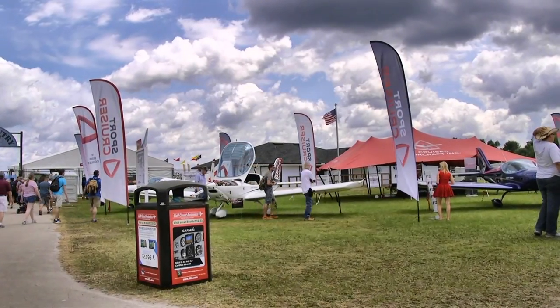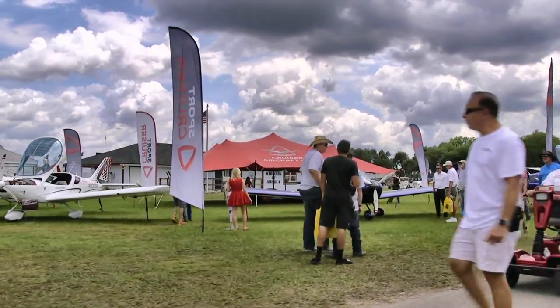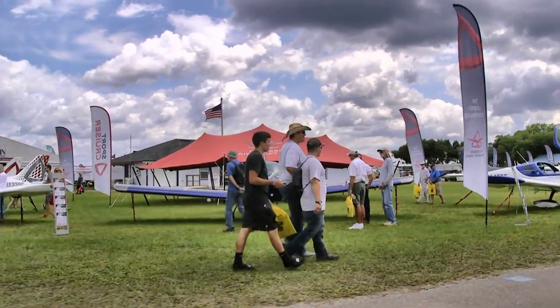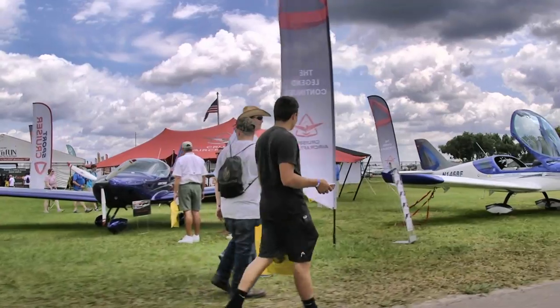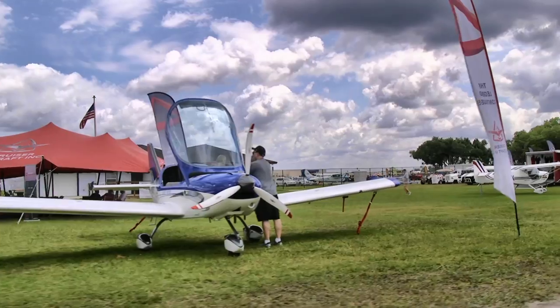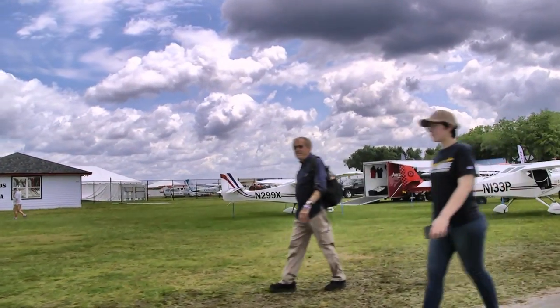One of our leaders in the light sport aircraft marketplace is the Sport Cruiser, right here with a nice big display. These folks have sold a lot of airplanes over the years and continue to have good success. This was known for a short while as the Piper Sport, but all along it was the Sport Cruiser from Czech Sport Aircraft in the Czech Republic.